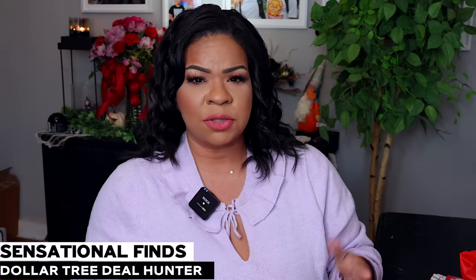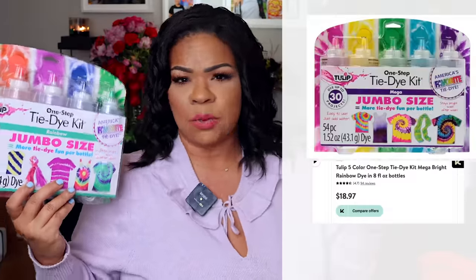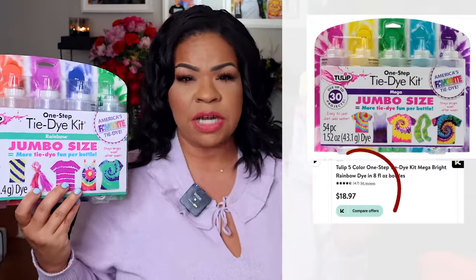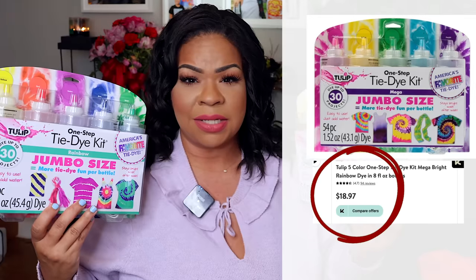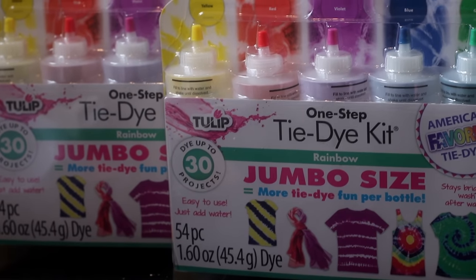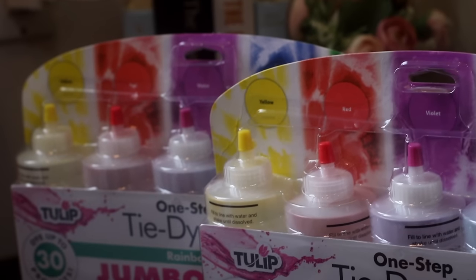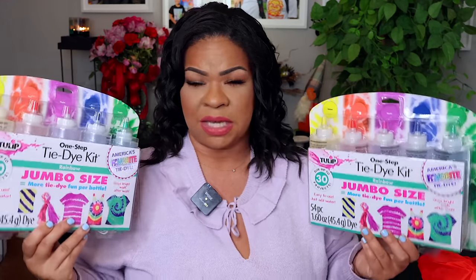I always like to start these hauls with the thing I was most excited about finding, and that has to be these Tulip tie-dye kits. This is a brand name find you can find at places like Walmart and Target. They typically retail for about $18, but you can find them at Dollar Tree right now for $1.25. You get five jumbo bottles so you can dye up to 30 pieces — it's a 54-piece kit. This is a fantastic Christmas gift.